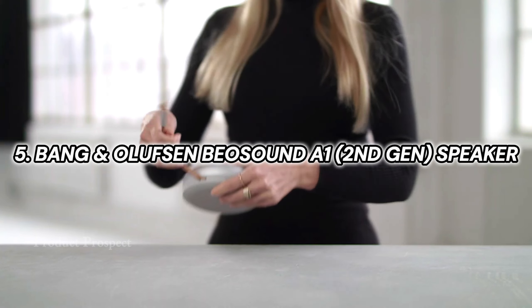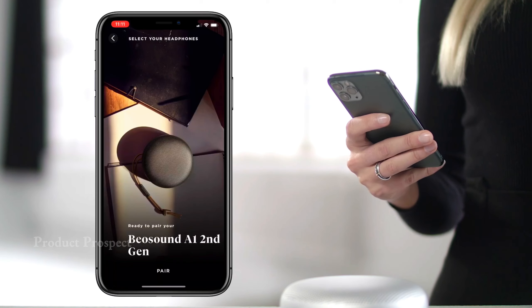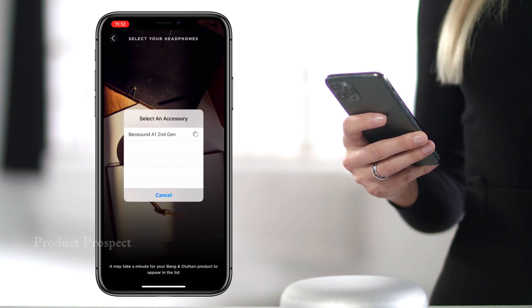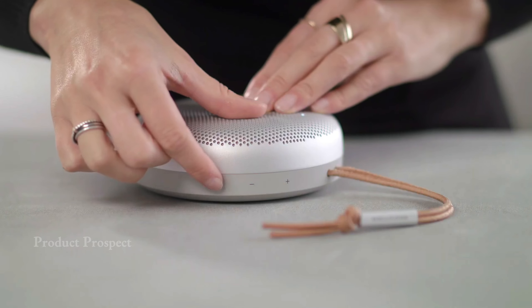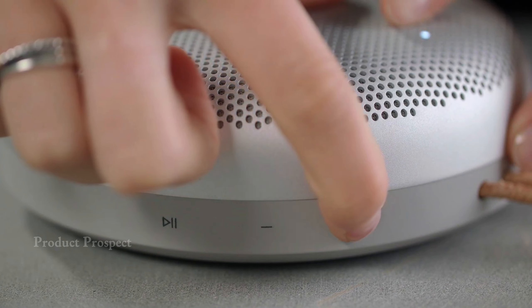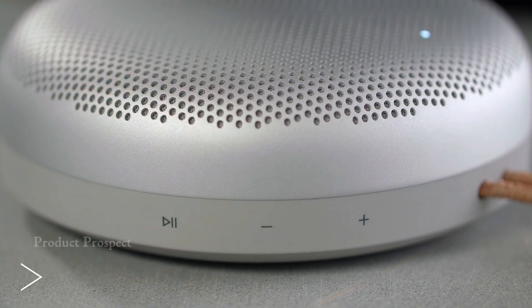Introducing the upgraded Bang & Olufsen A1 speaker — the pocket-sized powerhouse with some cool improvements. They've worked their magic on the battery, making it last even longer. The speakerphone got a boost with a three-microphone array for clearer calls. Plus, the sound got a little touch-up thanks to the upgraded Qualcomm chipset running on Bluetooth 5.1, delivering crisper tones especially when you crank up the volume.